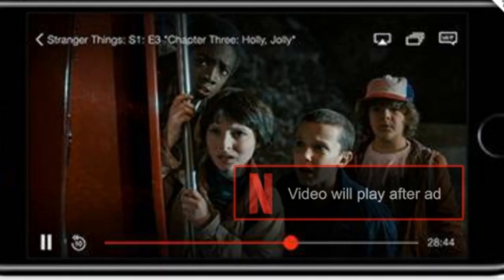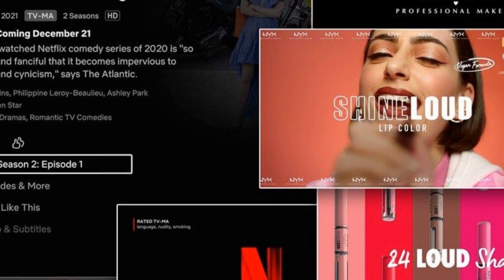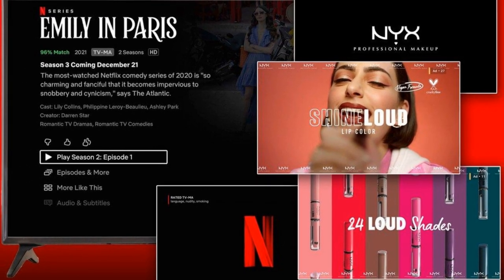Either 15 or 30 second adverts will appear for 4 to 5 minutes on average every hour. Netflix hasn't explicitly confirmed if advert length or frequency will change in the future, but said this will most likely evolve with ads being played before and during content.